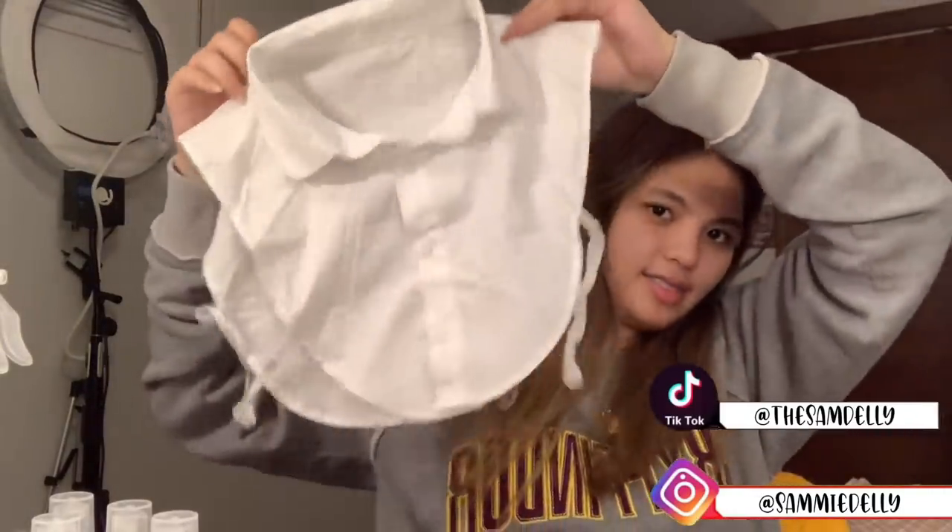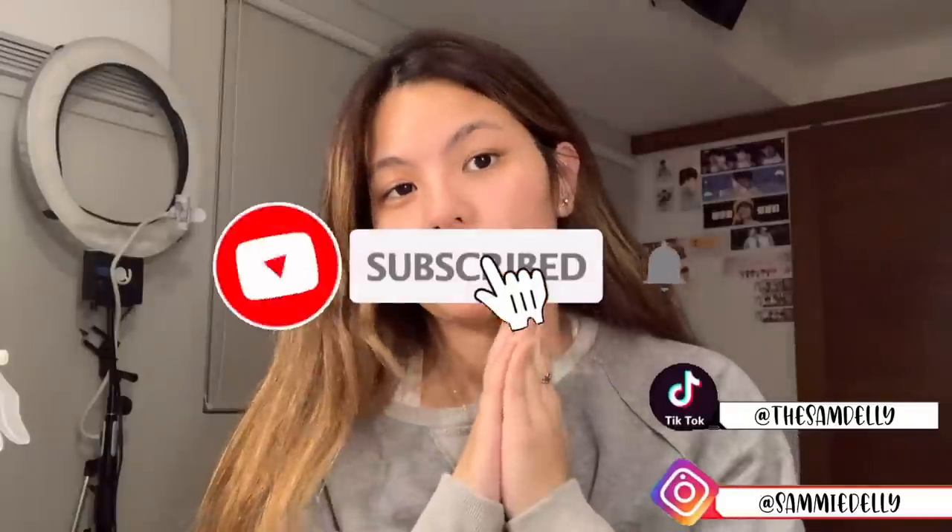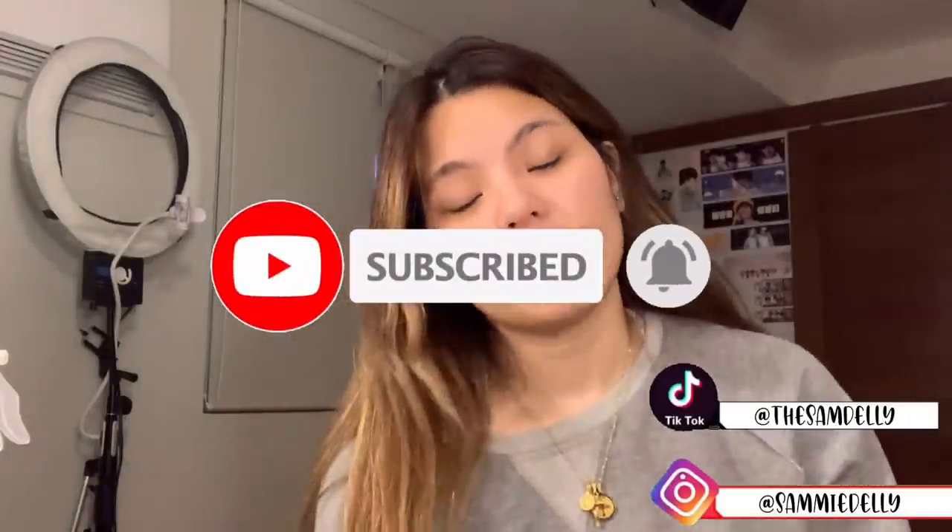If you want to purchase any of the items you've seen in my video, all the links are in the description box down below. Please don't forget to tell the shops that you discovered them through me. If you guys like these haul videos, please let me know in the comment section because a lot of people ask me where I get all my stuff. If you like this video please give it a big thumbs up, don't forget to subscribe and hit that notification bell — I post every Friday, see you guys next week, bye!